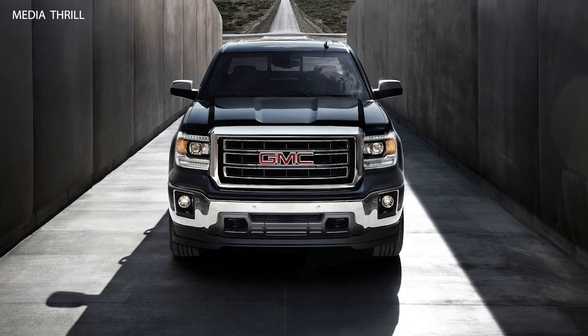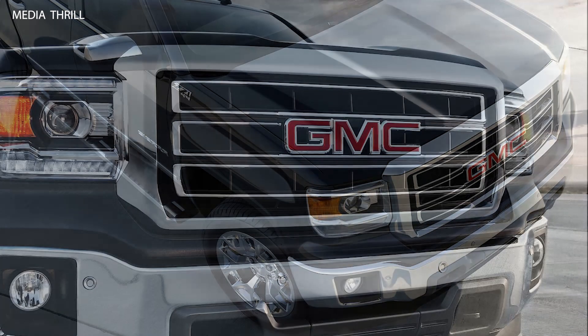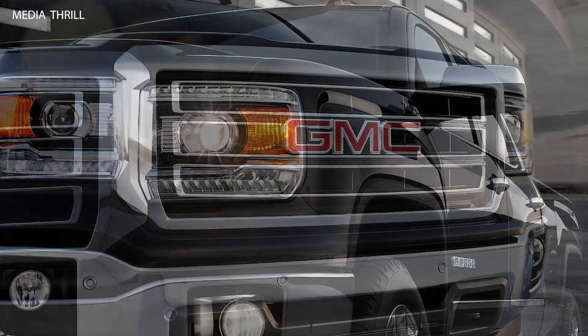Here are 15 facts about the 2014 GMC Sierra. Redesigned model: the 2014 Sierra underwent a redesign, featuring updated styling, improved aerodynamics, and enhanced fuel efficiency compared to previous models.